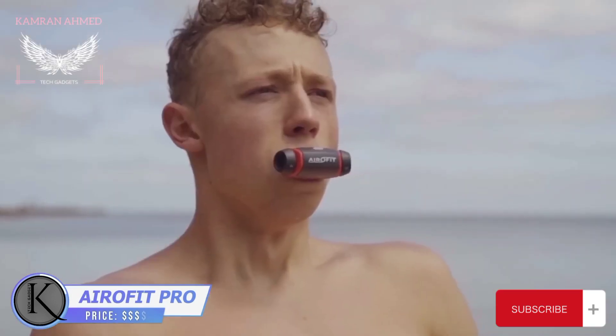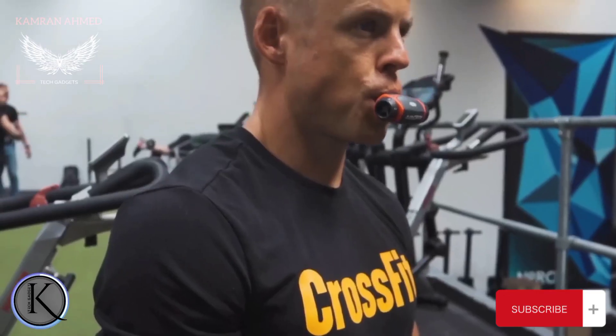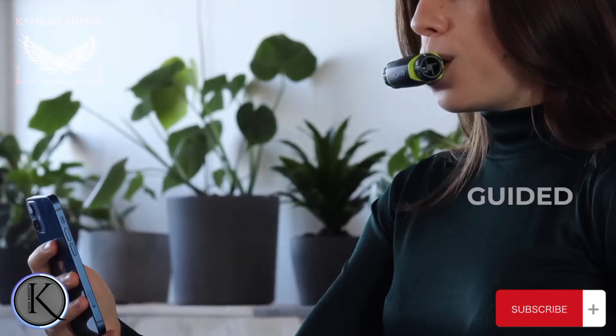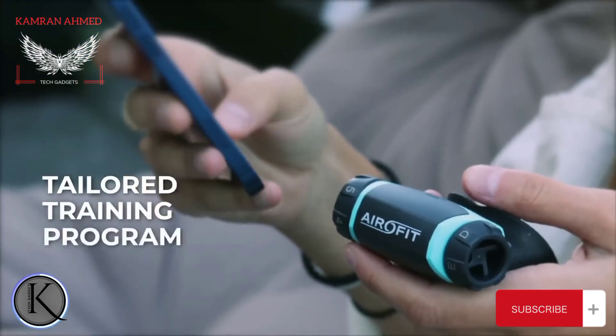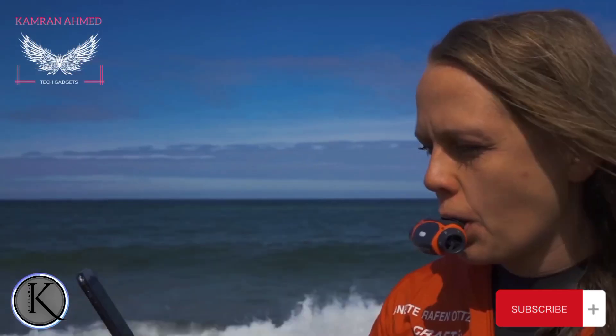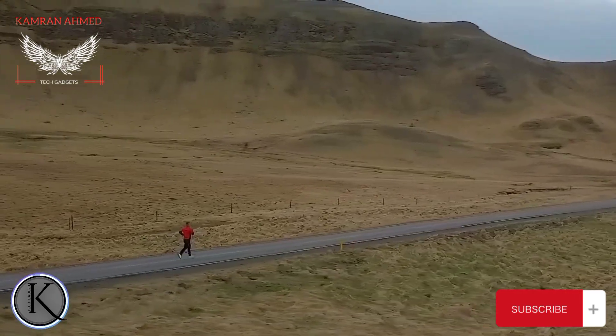The results aren't that impressive? You probably need to improve your breathing technique. Aero Fit Pro works by providing adjustable airflow resistance — your respiratory muscles have to work harder, increasing the volume of your lungs and blood oxygen saturation. You can adjust the settings: choose the duration, training program, and intensity. Your virtual breathing coach will provide live feedback on your technique and tips to ensure you're exercising correctly.